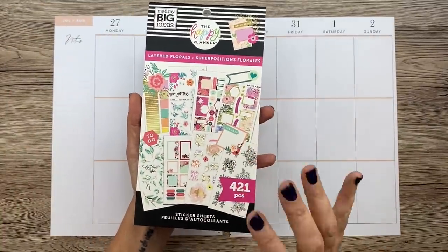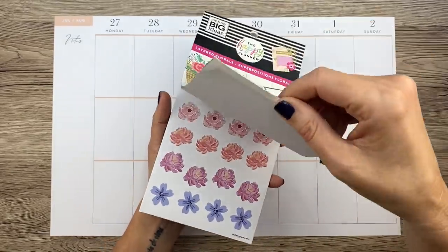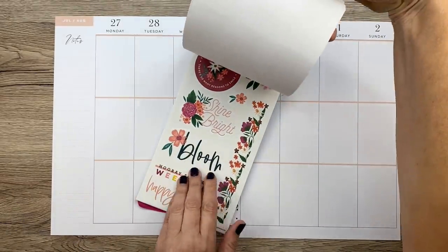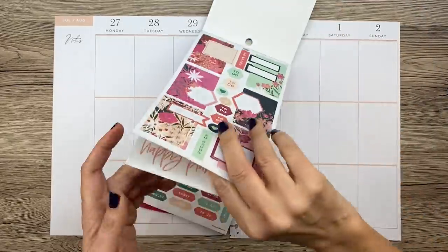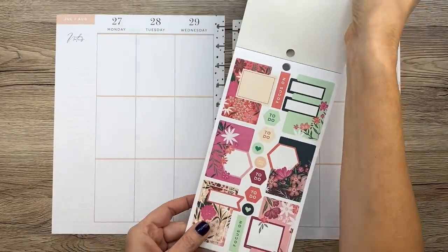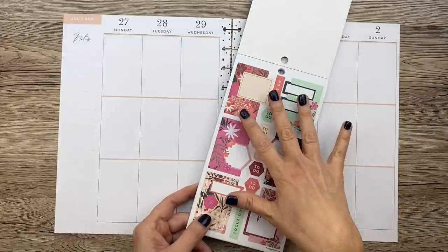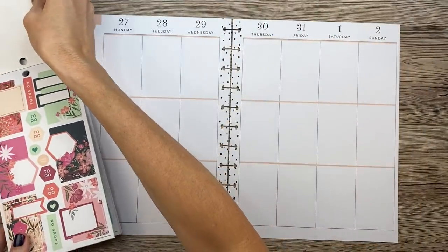This is the first time I'm using this sticker book — it's the Layered Florals, which is so pretty. It's kind of like a color story sticker book except it's layered florals, and they come in different themes. This is the theme I'm going to use because I think it's super pretty. These colors are so nice, and I know it might be a little fall-ish, but I think it's going to look really cute. I have pages from the Theresa Collins big planner with peach lines, so I think it'll all go.